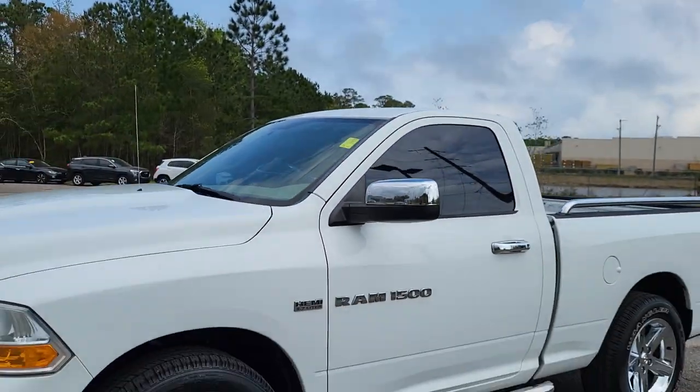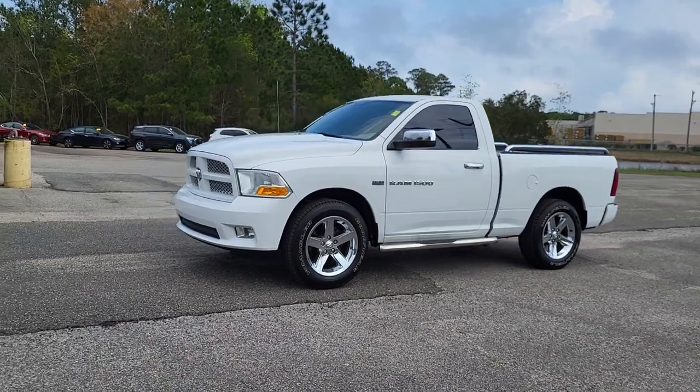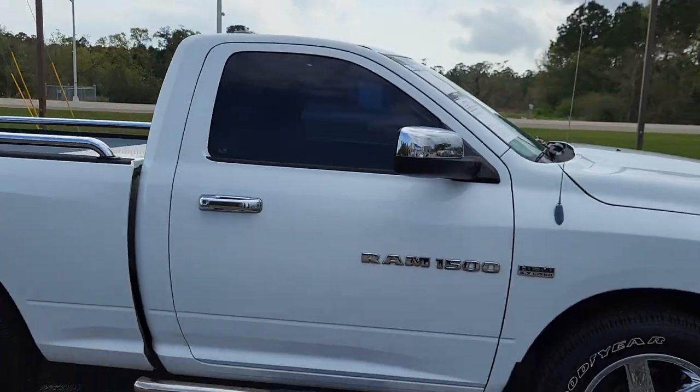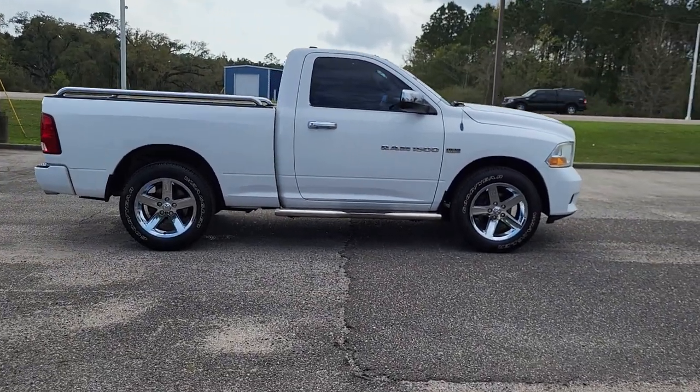Hey, this is our 2012 Ram 1500 single cab. Just wanted to send you a walk-around video of the truck. It is very clean — looks like it's been kept in really good condition, and it has right at about 97,000 miles on it.